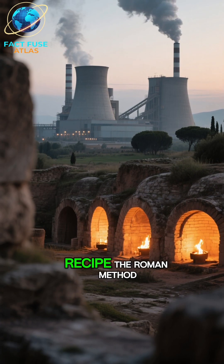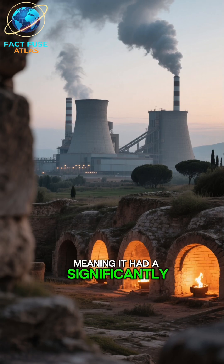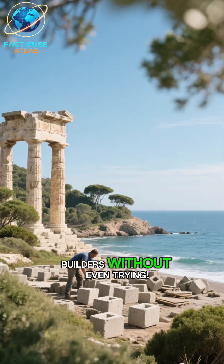Number 3: Eco-friendly recipe. The Roman method required much lower temperatures to produce than modern cement, meaning it had a significantly smaller carbon footprint. They were green builders without even trying.